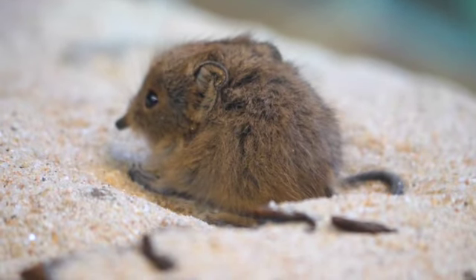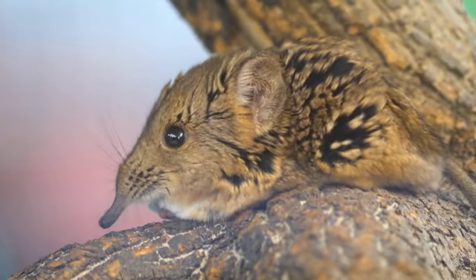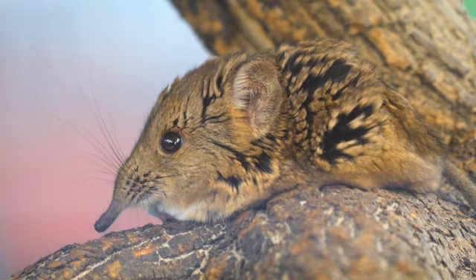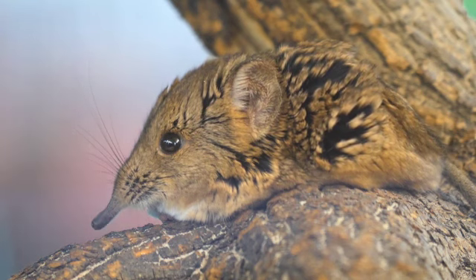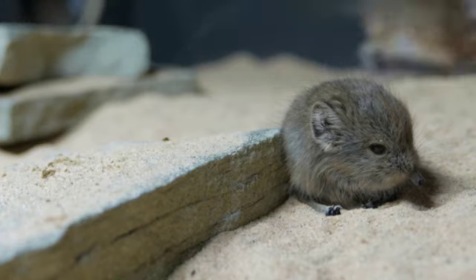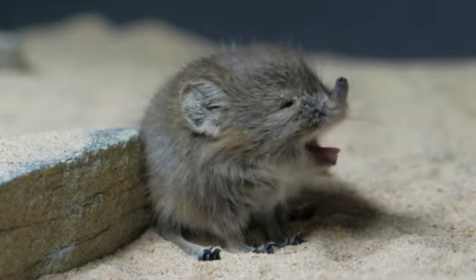The elephant shrew is hunted by birds of prey, snakes, and lizards. The biggest threat though is its habitat loss. Humans cut down forests or brush to make room for farming land and to sell the timber. Many of the elephant shrews' habitats are getting smaller, and in some places elephant shrews can be very rare. The golden rumped elephant shrew is considered to be endangered.